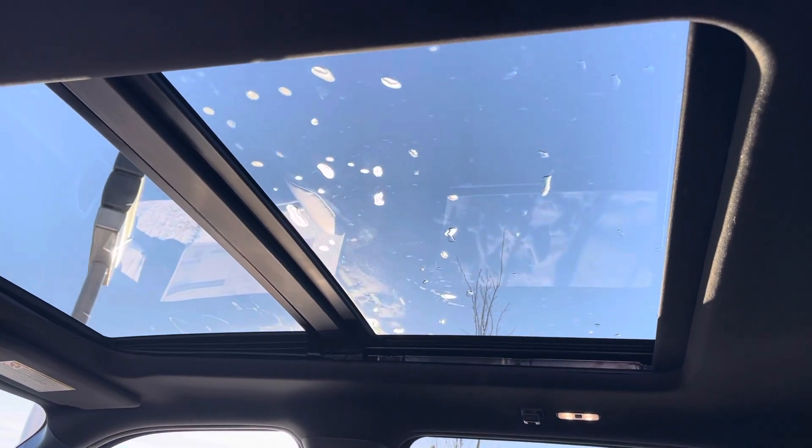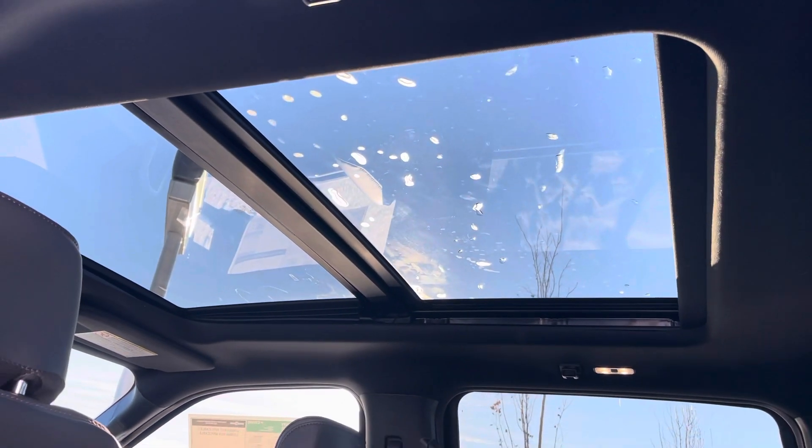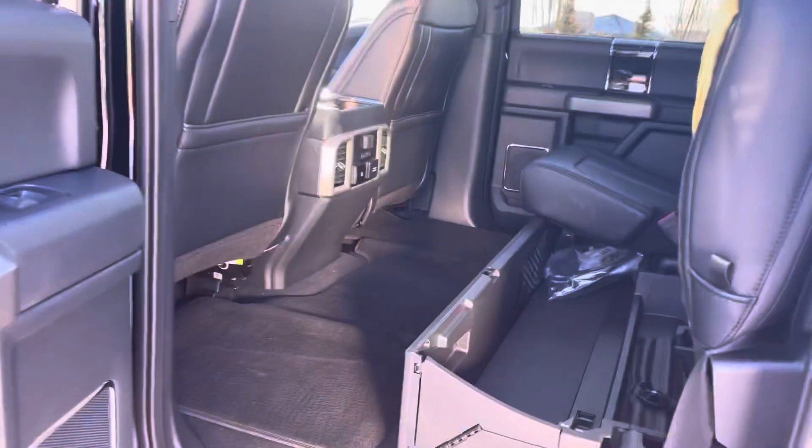Look up top and you'll see the upgraded twin panel panoramic sunroof with power shade, letting in lots of natural light.